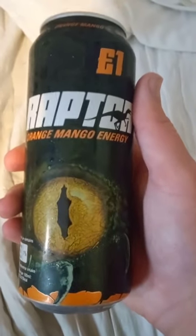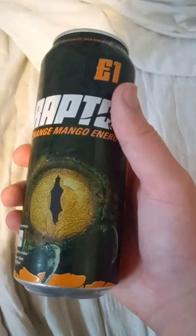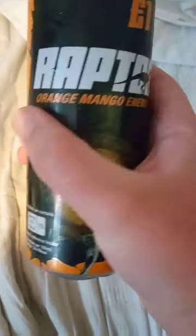Hey guys, Banana Leader Potassium PDYT here and today for a new video — yes, I'm doing another energy drink, but this time it's a different one. It's a Raptor energy drink: this one's an orange mango energy drink and this one is a citrus energy drink. So I decided to get these ones today.